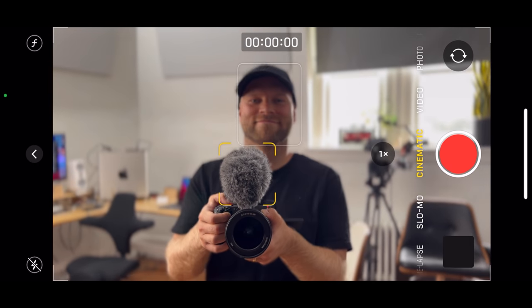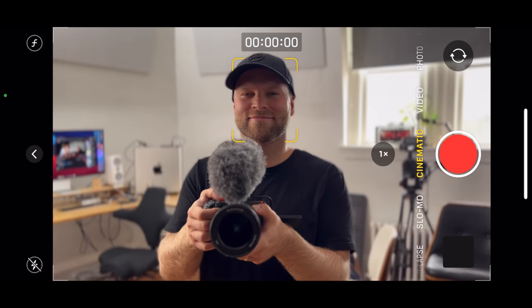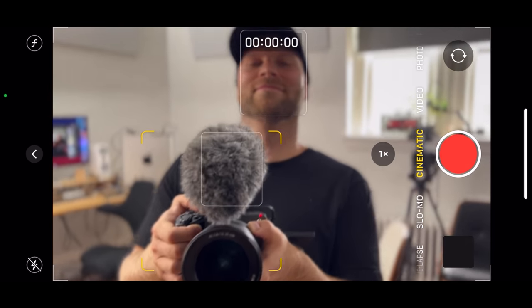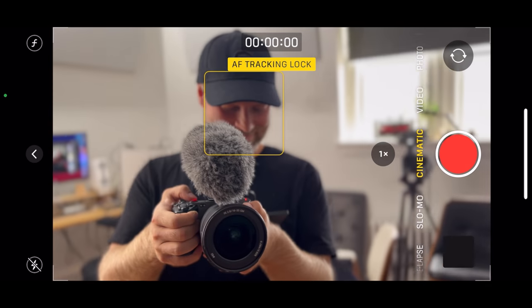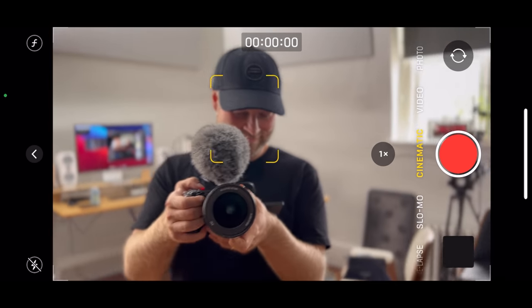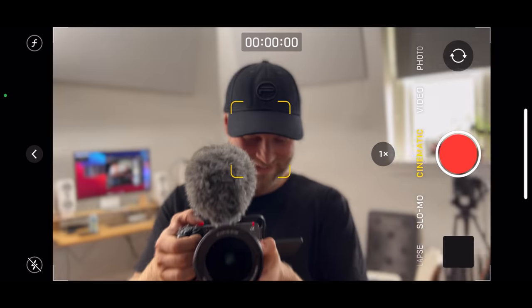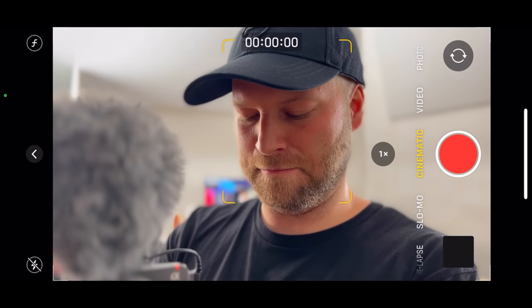We're basically gonna fake having a really high-end lens really easily. It's actually working — this is quite impressive. I definitely had my reservations, especially being version one. I wasn't sure if it was gonna work that well, but this...